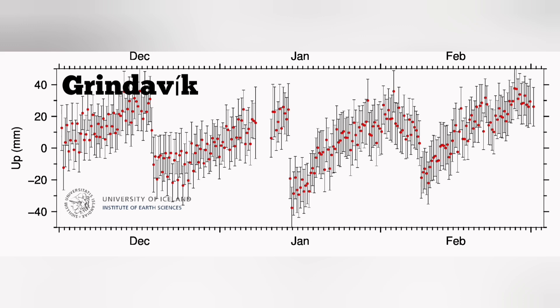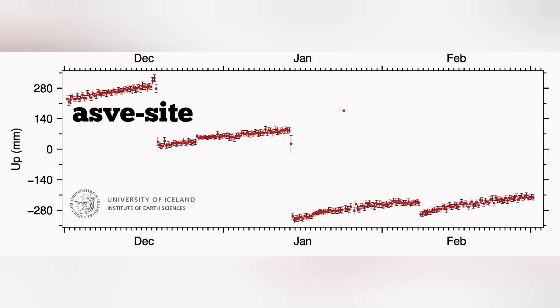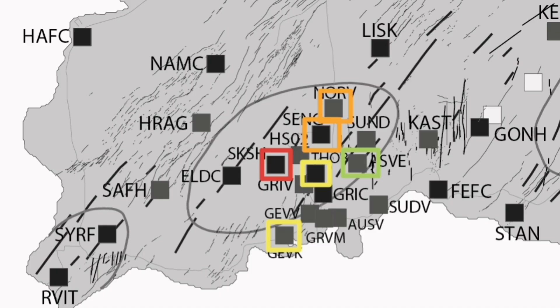Grindavík is the most important part — it's the town that was evacuated after the dike intrusion, where what's called a gap formed with no magma to fill it, resulting in only earthquake damage. We mark it with yellow like Þorbjörn. Moving further east to the Ás site, there is not much land rise due to magma accumulation — the land is rising only slightly because of what is happening to the west. We mark it with a green sign as a relatively safer area.